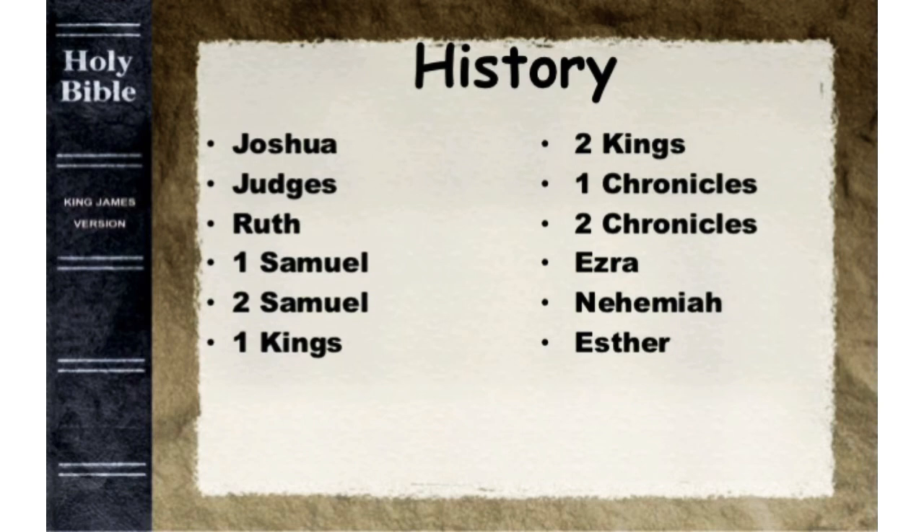So we have twelve history books: Joshua, Judges, Ruth, 1 Samuel, 2 Samuel, 1 Kings, 2 Kings, 1 Chronicles, 2 Chronicles, Ezra, Nehemiah, and Esther.